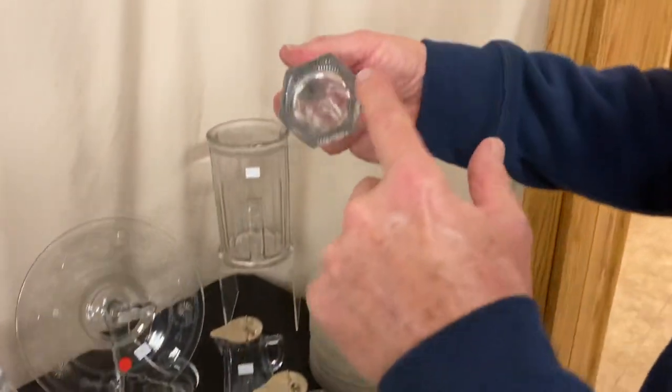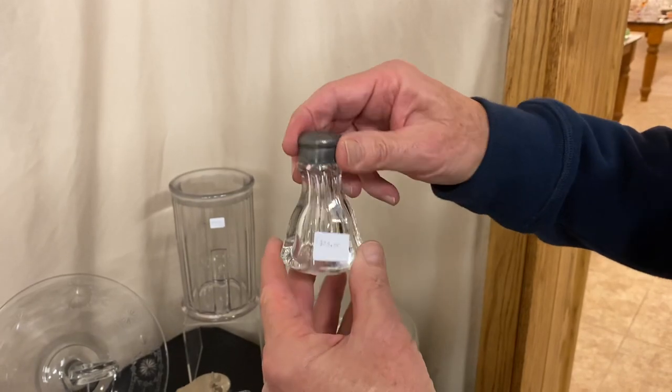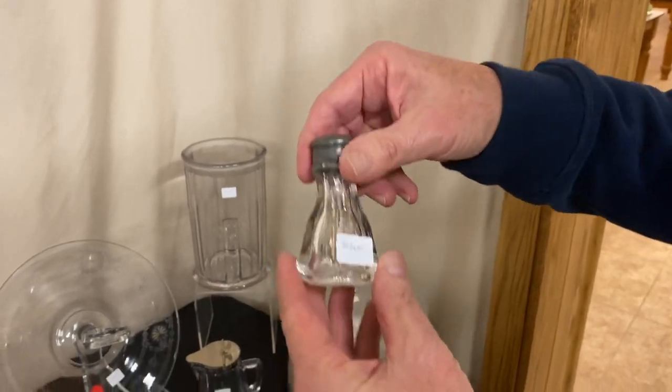We have a pair of Peerless salt and pepper shakers with little pleats going around the bottom. Pretty sure they have the original tops. They're clean on the inside, and it's $25 for the pair.